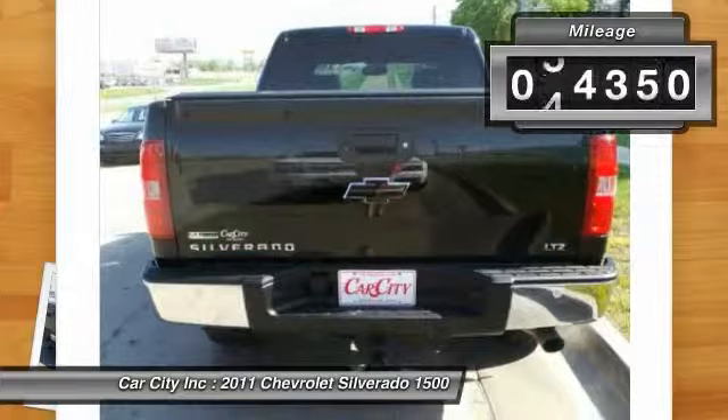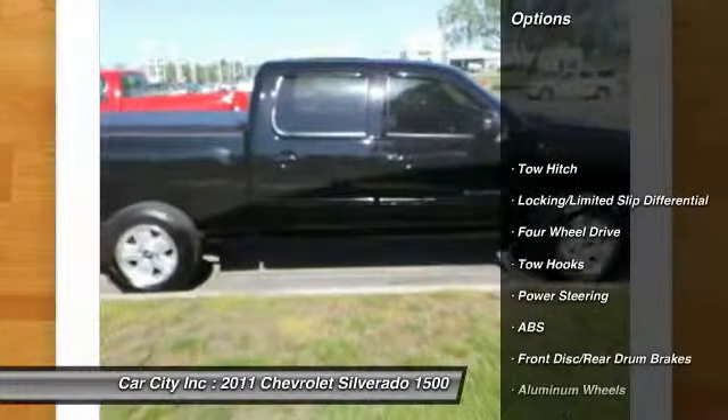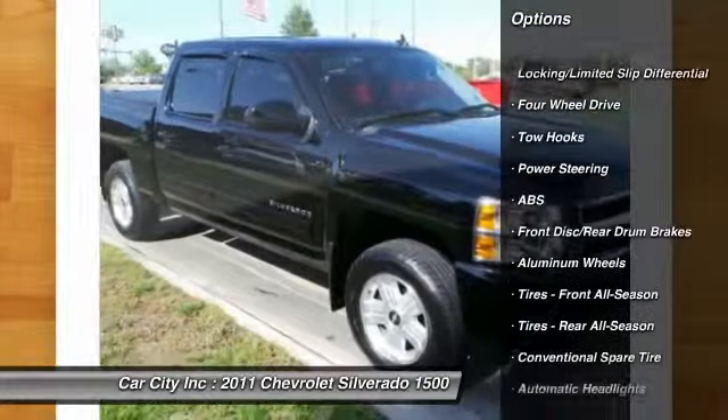Call 515-278-4184 and get in touch with Car City Incorporated directly, and be the first to open the vehicle door today.